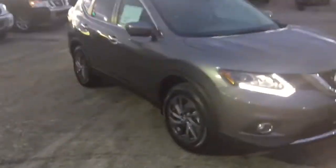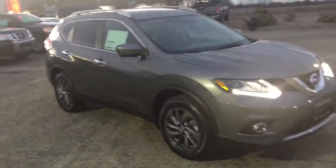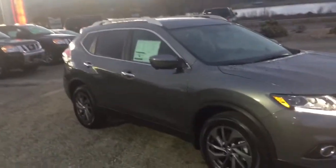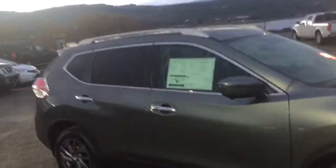Hi James, Chad Batchelder here from Vernon Nissan. Today I'm bringing you our 2016 Nissan Rogue SL. The Nissan Rogues are the best-selling vehicle in Nissan's lineup right now. They are absolutely fantastic, and they've done a couple of things with the SLs this year that have just been absolutely brilliant.